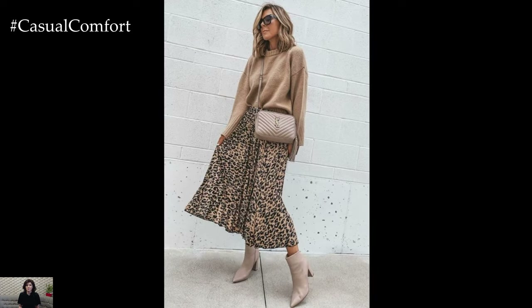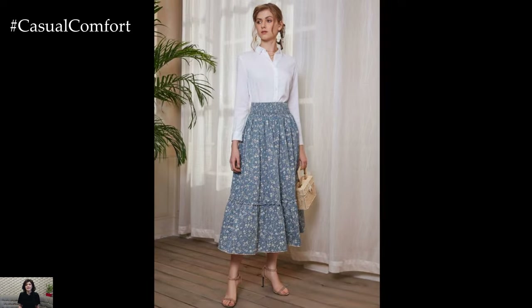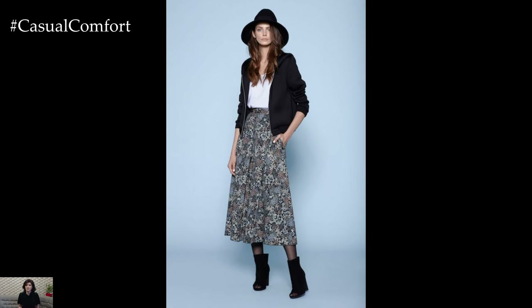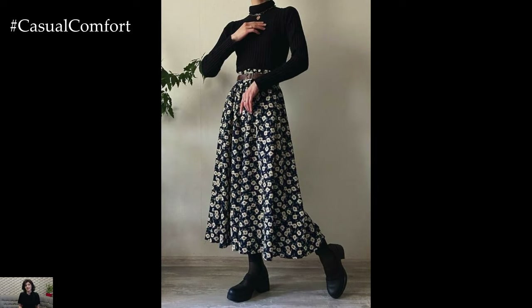For a chic and effortless daytime look, imagine pairing a floral printed skirt with a simple white tee or a tucked-in blouse. This combination strikes the perfect balance between casual and polished, allowing the vibrant colors and intricate patterns of the skirt to take center stage. Adding a denim jacket or a lightweight cardigan layers the outfit for cooler days while maintaining a relaxed vibe.